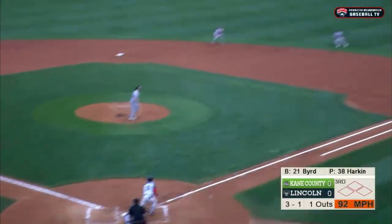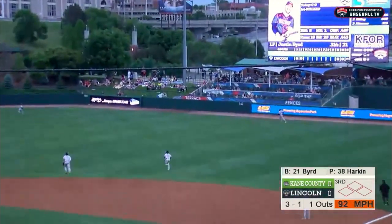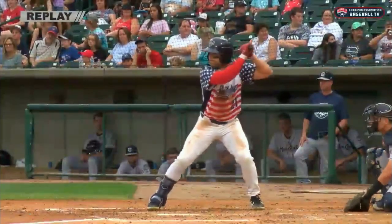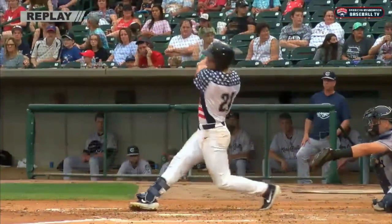Here's the pitch. Fly ball, barreled to right center field. That is still going, and it is gone. Second home run of the year for Justin Bird, a line drive out to right center.